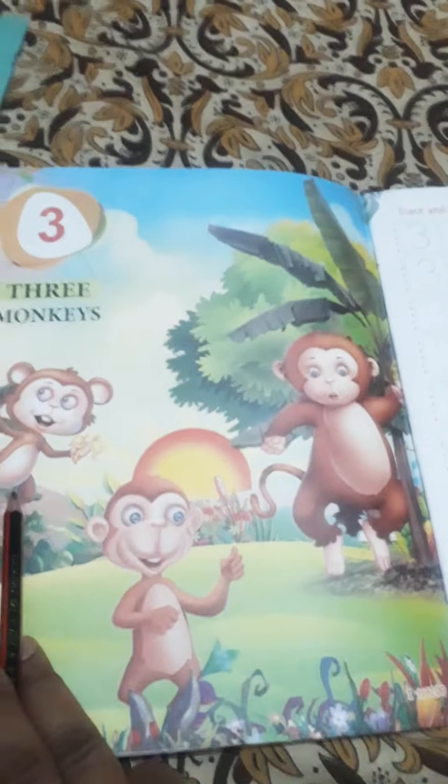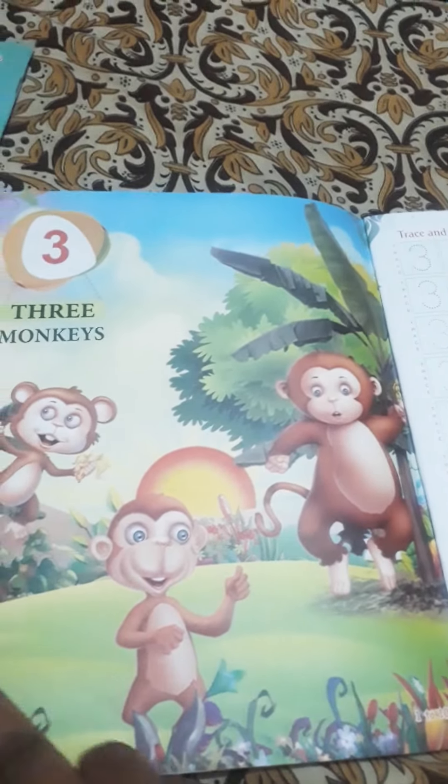How many monkeys are these? 1, 2, 3 — 3 monkeys. So we can trace this 3.